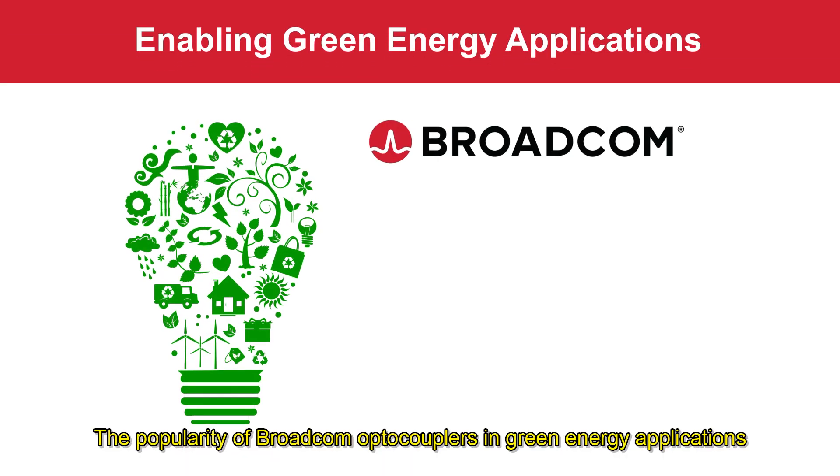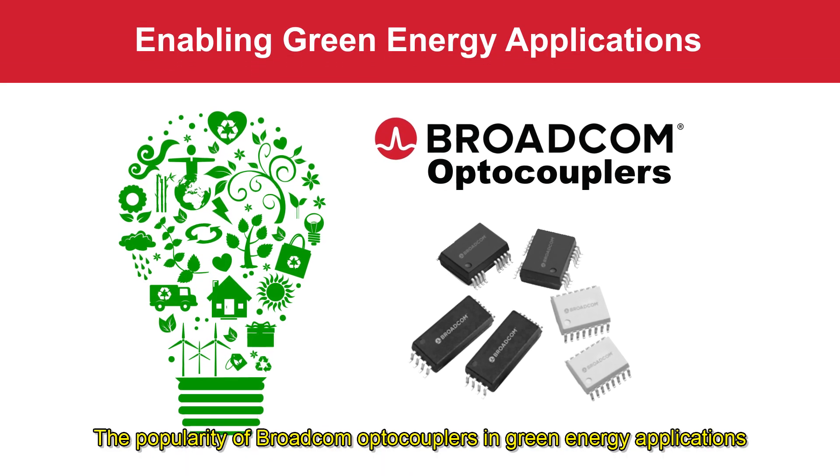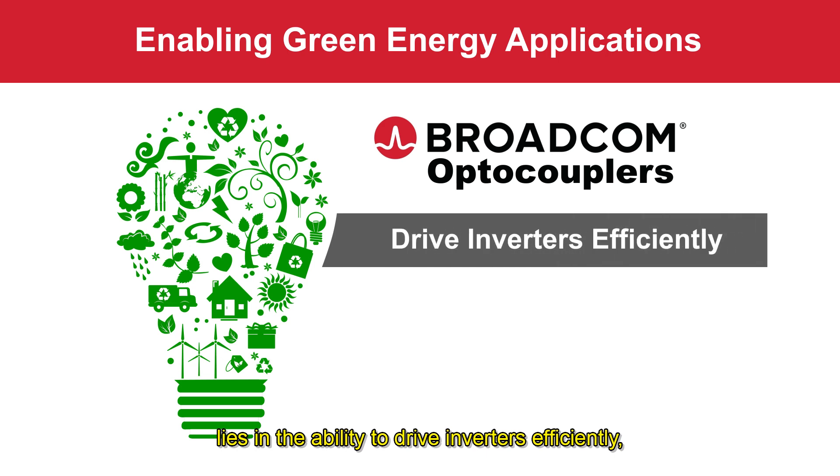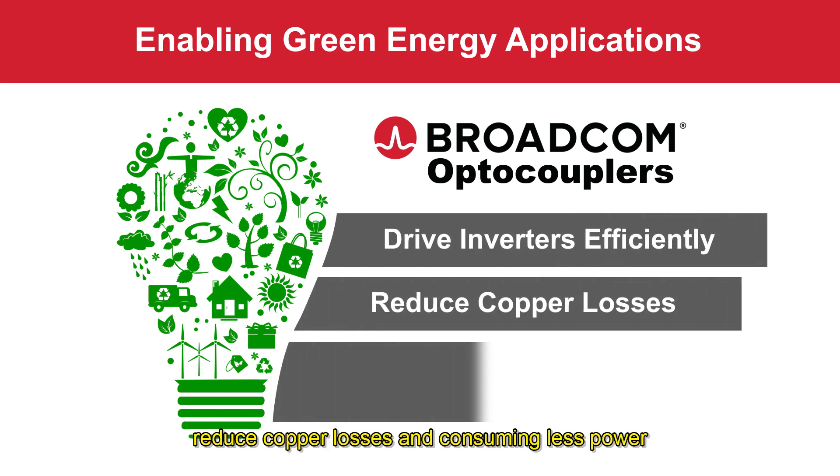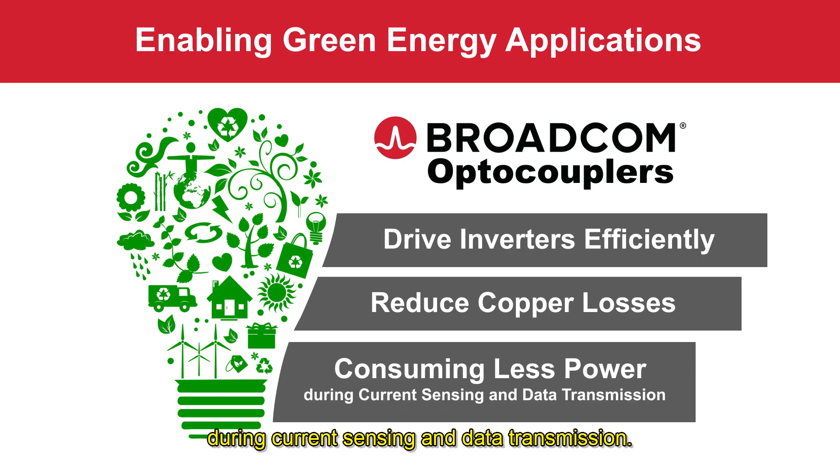The popularity of Broadcom optocouplers in green energy applications lies in the ability to drive inverters efficiently, reduce copper losses, and consuming less power during current sensing and data transmission.